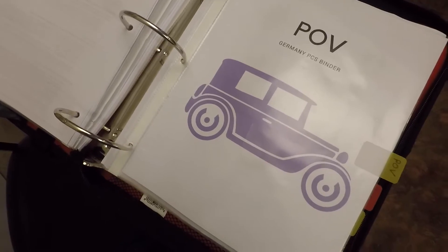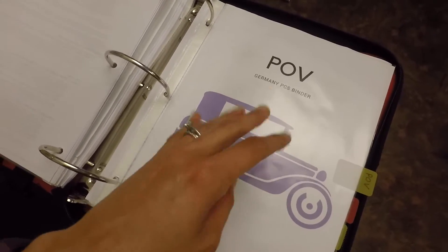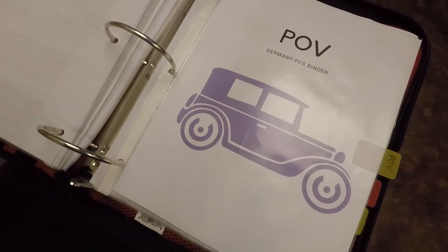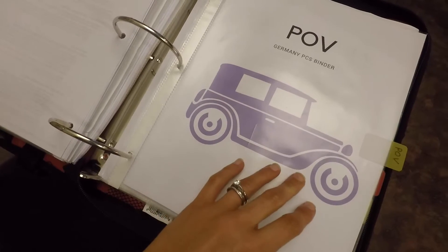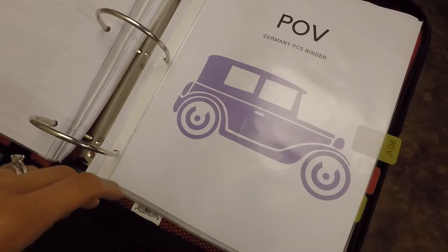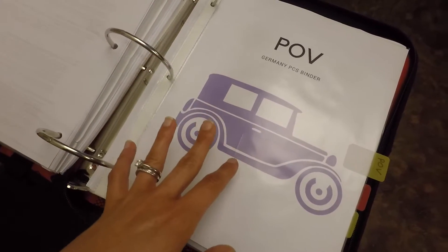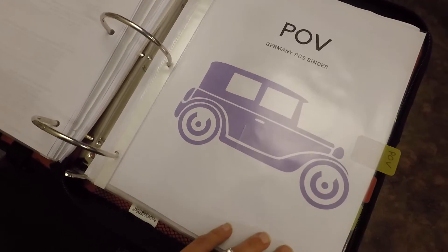POV — privately owned vehicle. So really you have four shipments: household goods, unaccompanied baggage, non-temporary storage which stays in the States, and your privately owned vehicle. The military only pays for one vehicle to go overseas, so you'll have to make arrangements if you have a second car. Personally, I've been needing a new car anyway, so I'm selling mine — my parents needed an in-between car and they're going to buy it from me. We're just shipping my husband's car to Germany and the military is paying for it.